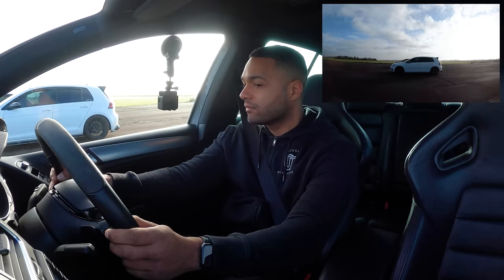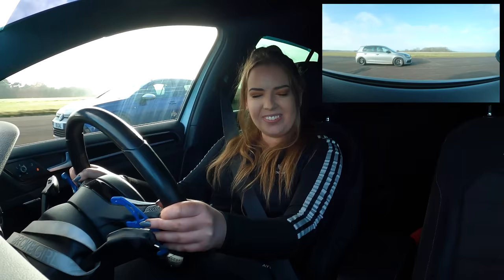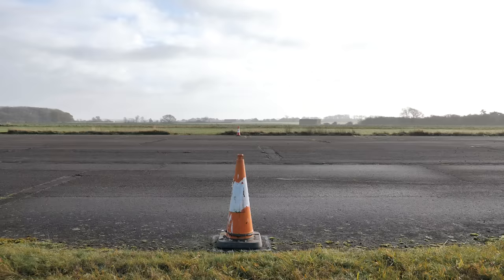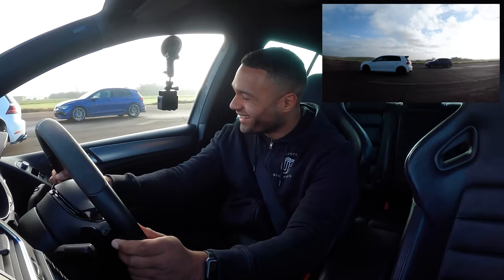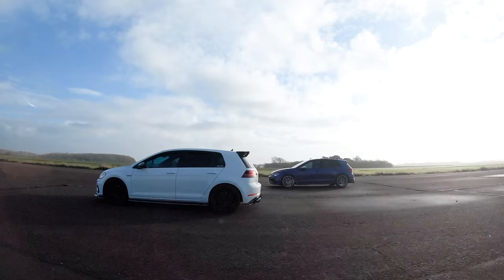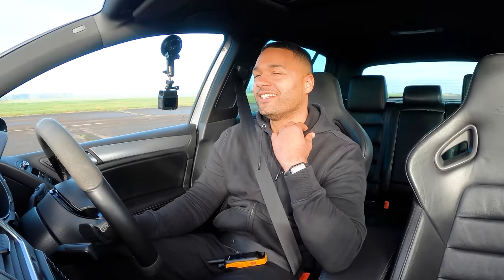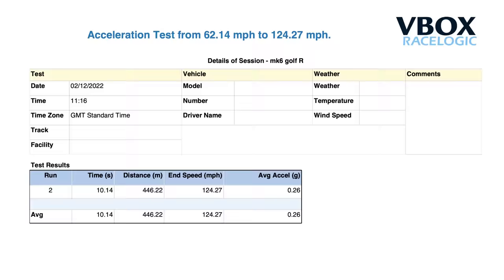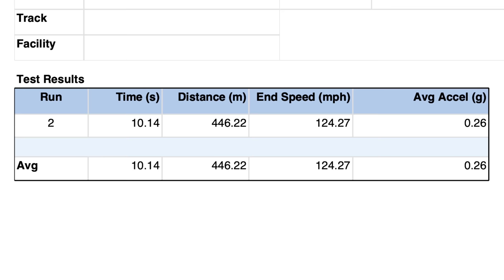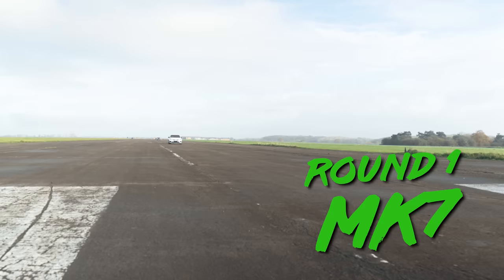In an ultra-close decider, Morgan just manages to take the win by just under a car length. The Mk6 beats the Mk8 to the line by around a car's length. Anton jokes he was letting a lady win. Taking a deeper dive into the V-Box data, the only car to achieve a 100-200kph run during the roll races was the Mk6, managing a 100-200kph time of 10.14 seconds. Round one goes to Morgan and the mighty Mk7.